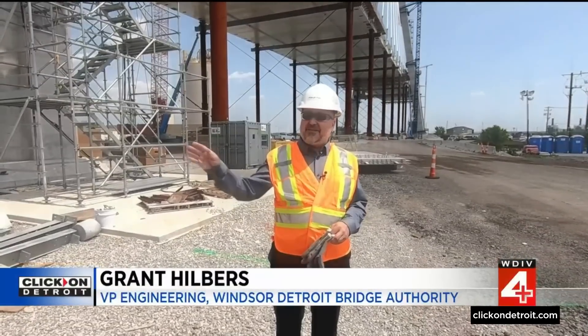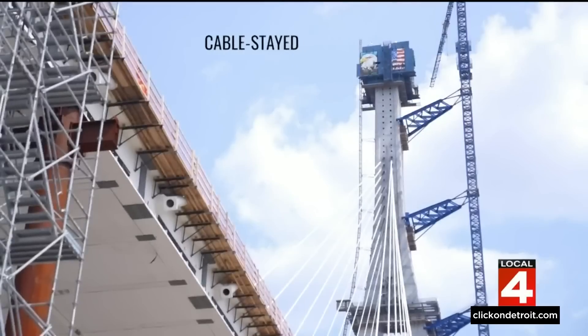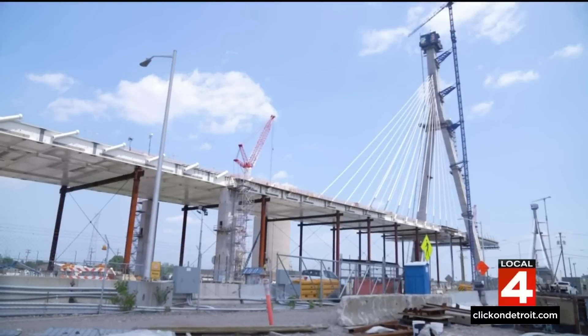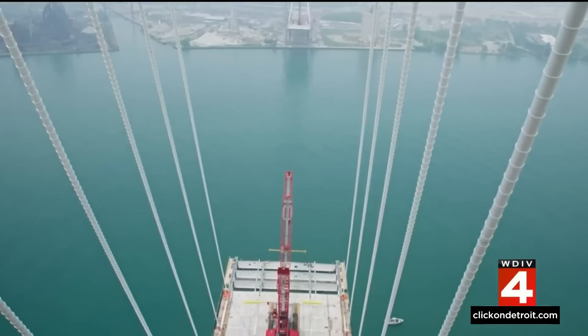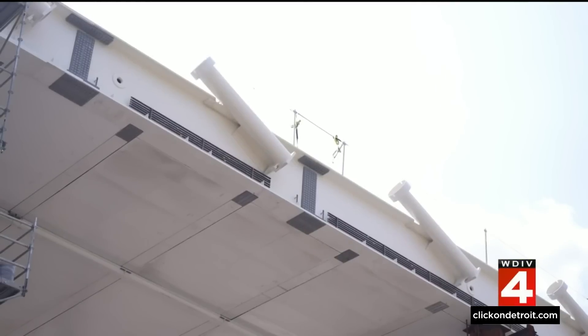Those will all be gone when this is done. Because a cable-stay bridge is quite different from the neighboring Ambassador, which is a suspension bridge. Cable-stay means you're holding the whole thing up with massive wires — 216 in all — running between 400 and 1,500 feet each, and each cable has between 38 and 122 wire mesh strands connected through giant tubes along the deck's siding.